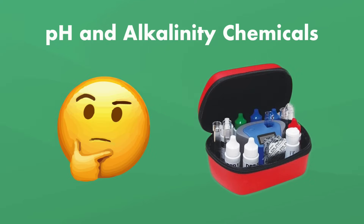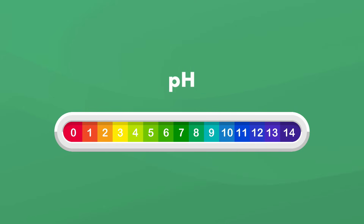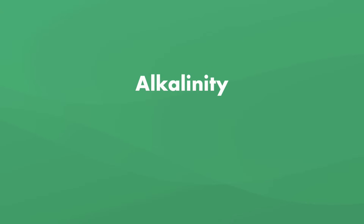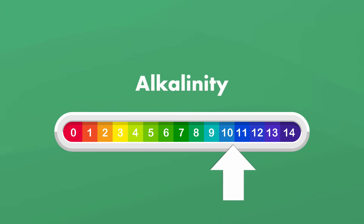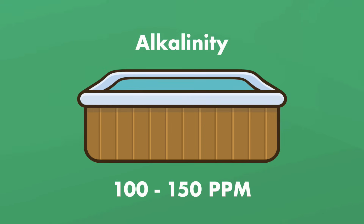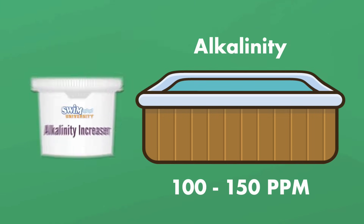Now let's talk about the most confusing elements of hot tub water chemistry: pH and alkalinity. pH measures how acidic your water is, and alkalinity acts as a buffer for pH, neutralizing incoming acid and keeping your pH from drastically changing. You'll need to adjust your alkalinity levels before your pH levels. It's important to have chemicals that do one thing at a time. You'll want your alkalinity levels to be between 100 and 150 parts per million. If your water's alkalinity dips below 100 parts per million, it can bring your pH levels down — that's why it's important to have an alkalinity increaser.